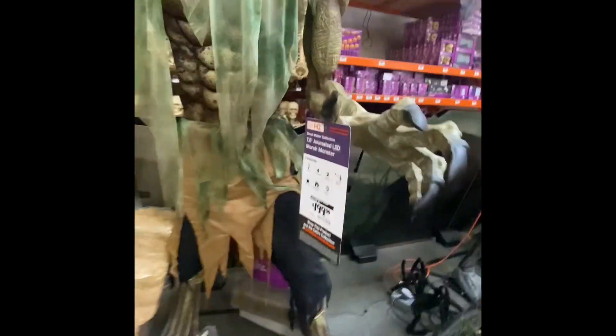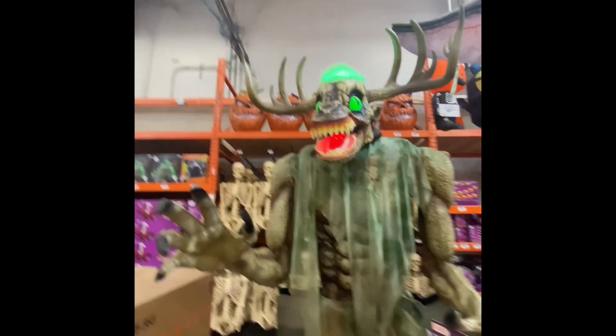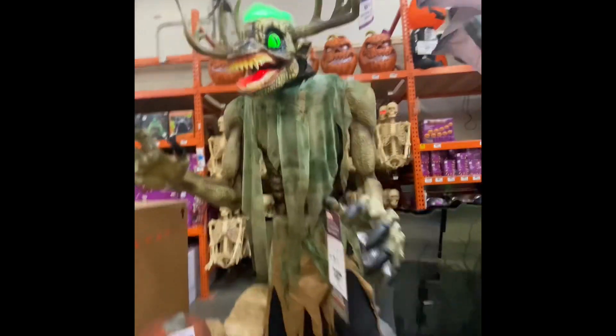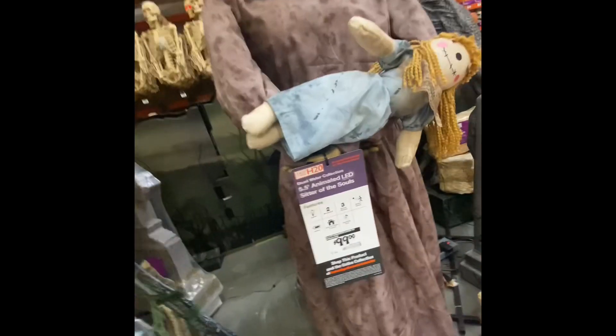Here's the Mars Monster. This guy's called the Mars Monster. Look at him go — he's not really moving though. And then here's the Sitter of Soros.